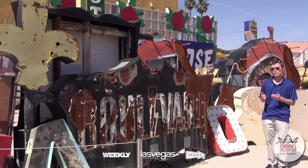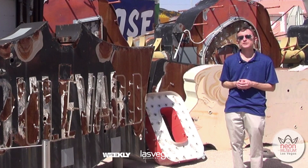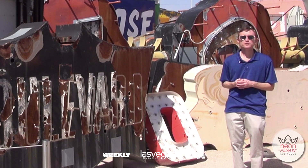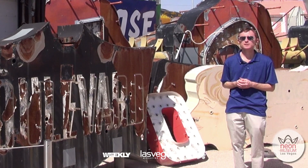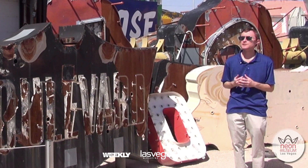It was originally done by Brian 'Buzz' Lemming, and he was a prolific sign designer in Las Vegas who designed many famous signs over the years, including some now preserved by the museum. Just to name a few: there's the Hacienda Horse and Rider, Barbary Coast, Ellis Island, and there's also a Frontier sign in the collection that was done by him.